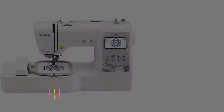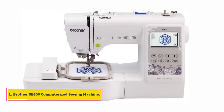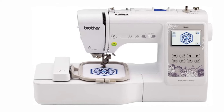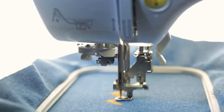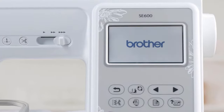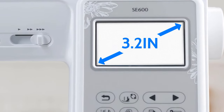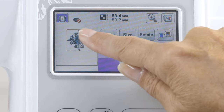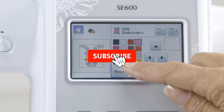Starting at number one: Brother SE 600 computerized sewing machine. When we talk about the best computerized sewing machines, it would be unfair if we don't discuss the Brother SE 600. It is one of the choices for people with a mid-price budget. This combined computerized sewing and embroidery machine is by far the best choice without hurting your pocket.